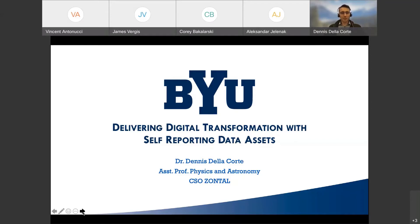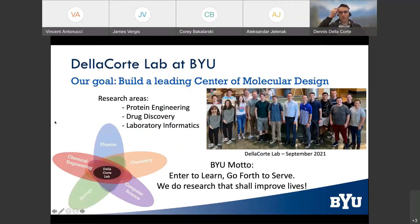Some of my slides will be more process-related and business workflow-related, but I hope to deliver some value through the prepared slides. Here's a short overview of what we're doing at Brigham Young University. Our overarching goal is to build a leading center of molecular design, incorporating the best from all types of natural sciences. Our lab members represent domains like physics, chemistry, computer science, biology, and chemical and mechanical engineering, and we're trying to solve fundamental challenges around protein engineering and drug discovery, as well as laboratory informatics.